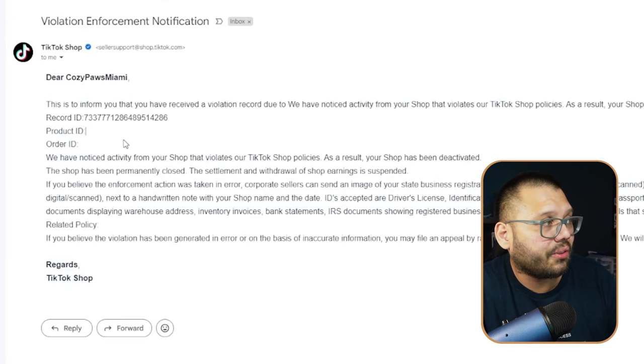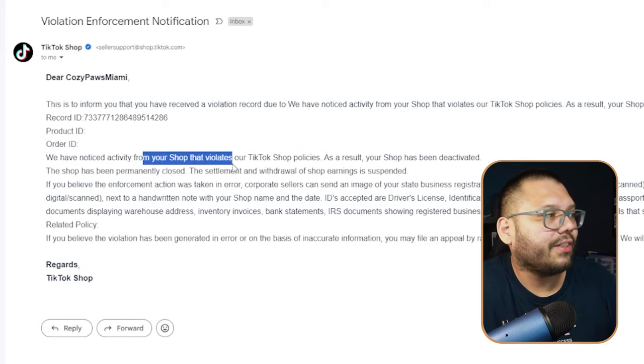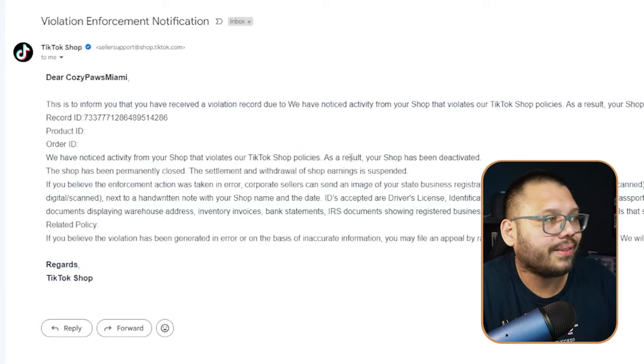I kept reading and it said: 'We have noticed activity from your shop that violates our TikTok shop policies. As a result, your shop has been deactivated.' This was my first and only warning — whatever happened to three strikes and you're out? No — they just automatically picked something up and immediately shut down my entire TikTok shop.